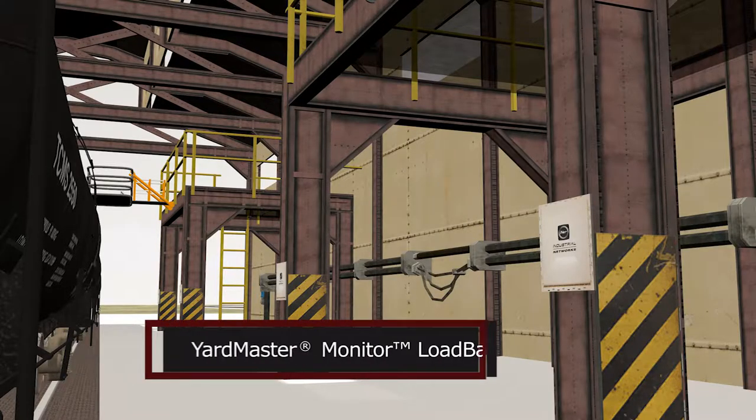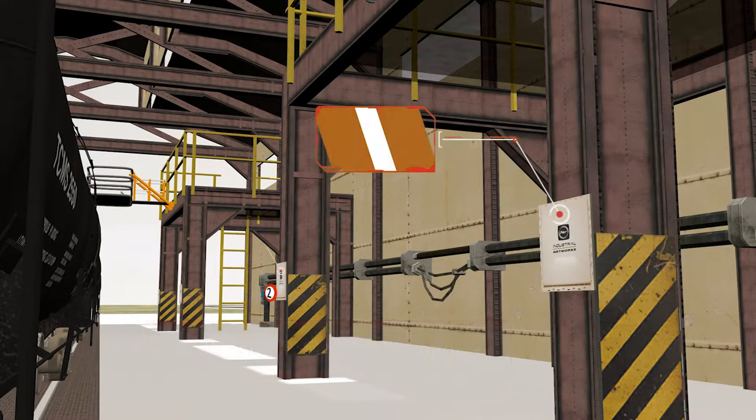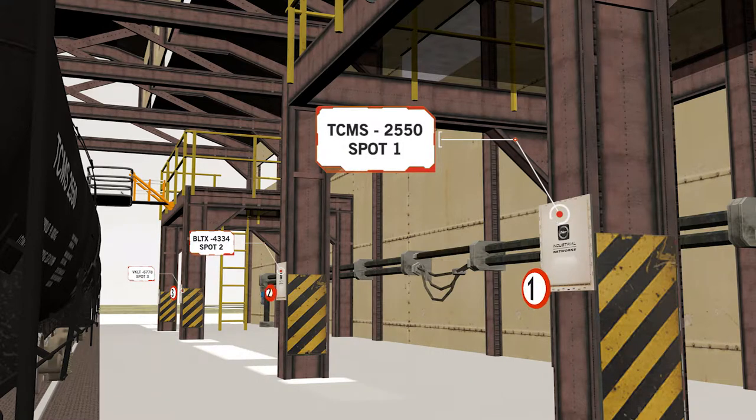Yardmaster Monitor Load Bay accurately verifies railcars located in the loading and unloading area by scanning the AEI tag on the railcar as it is being loaded or unloaded.